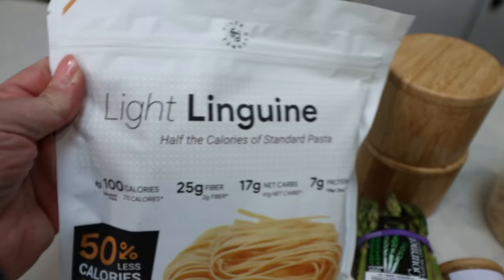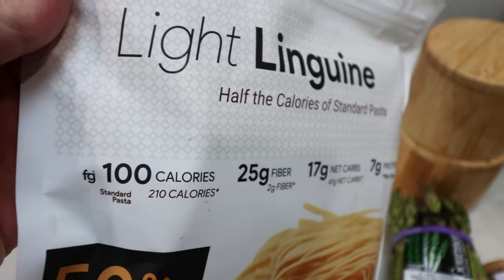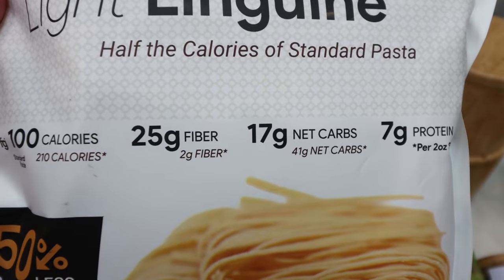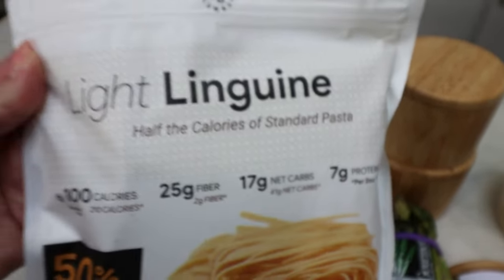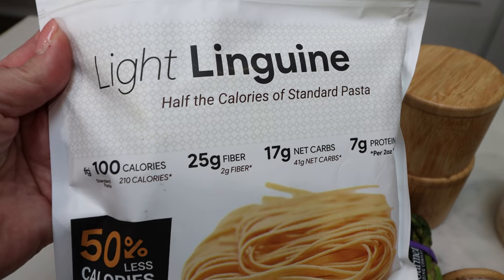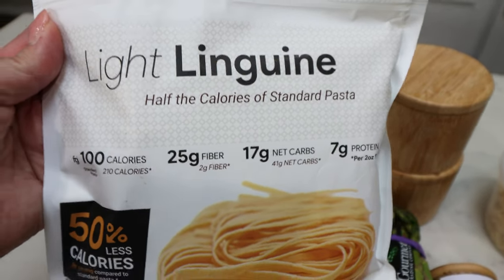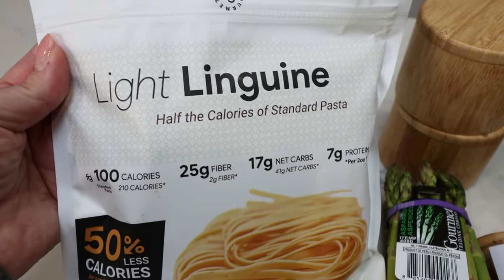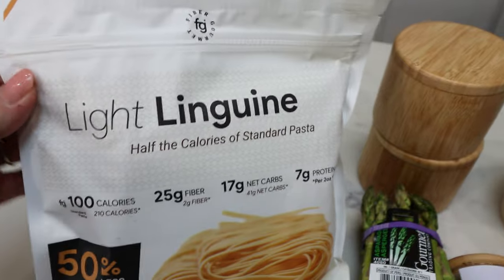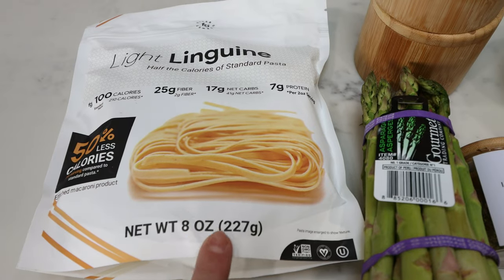We use the Fiber Gourmet pasta — that is our favorite. It is 100 calories for two ounces, whereas traditional pasta is about 210 to 220 calories, so it's less than half. It also has 25 grams of fiber, 17 net carbs, and 7 grams of protein per serving. It literally tastes just like regular pasta — the taste and texture is even better, honestly. And it's only 3 points for two ounces versus 6 or 7 points. They have lots of different shapes: elbows, rotini, penne, linguine — which is basically spaghetti and what we're using tonight. I'll link it down below.